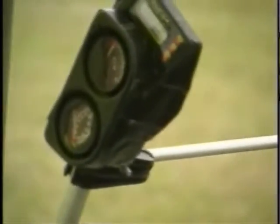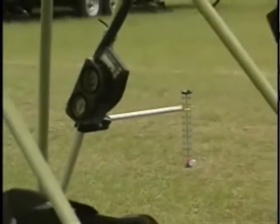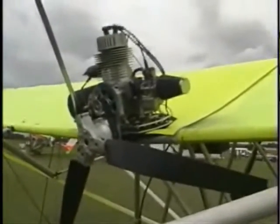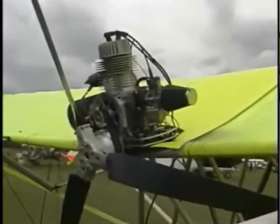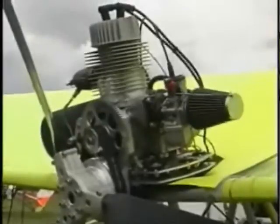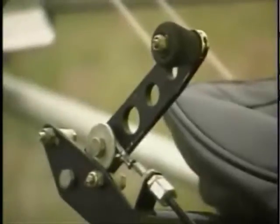The Breeze XL will cruise all day long at 35 miles per hour and stalls, according to one pilot I talked to, at an unbelievable 17 miles per hour. The Breeze XL is offered as a turnkey flyaway aircraft with a price tag of $14,995. It's hard to believe that in the early 80s I paid nearly half that amount for a similar plane in kit form.